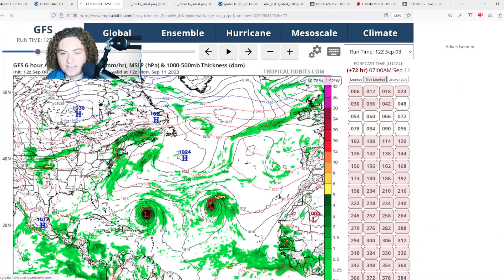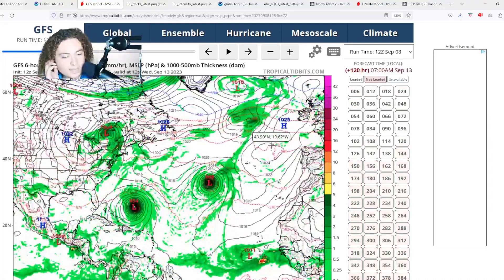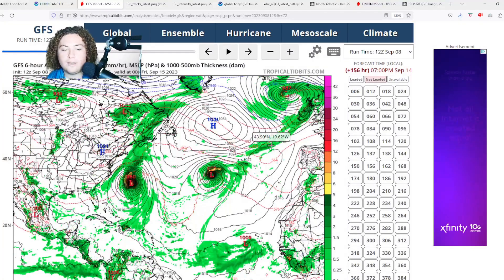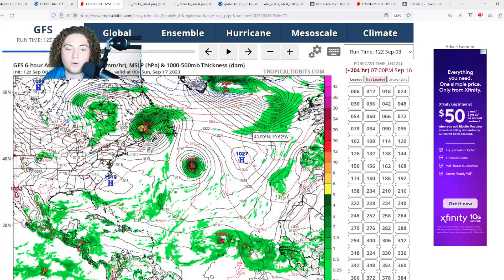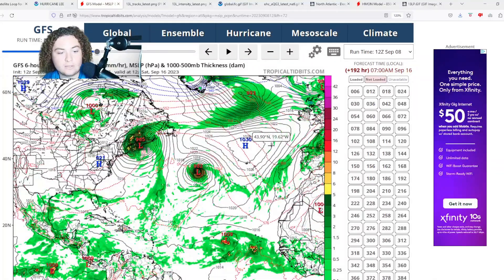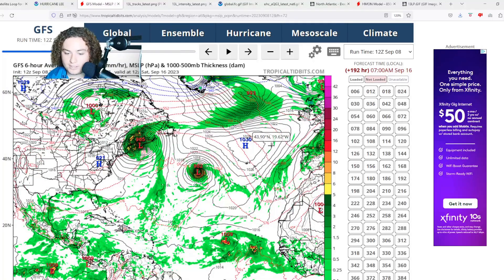Here's the GFS: this thing continues to move, makes a bit of a jog, then starts to turn at a more gradual point. The GFS is actually similar to the European, although it has Lee moving a little bit faster — about a day earlier — before impacting Atlantic Canada as either a hurricane or a post-tropical cyclone. New England could not be ruled out for impacts either, especially Maine and New Hampshire.